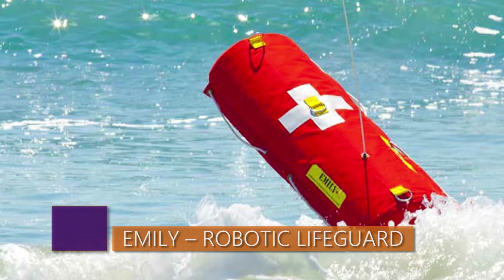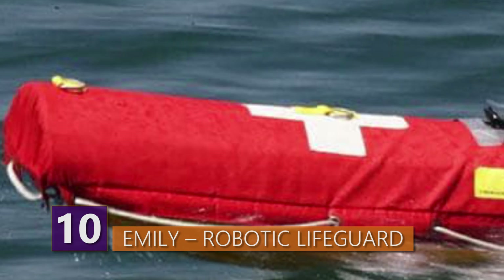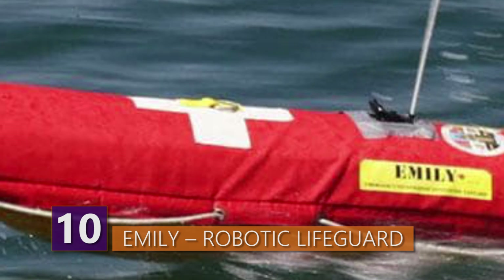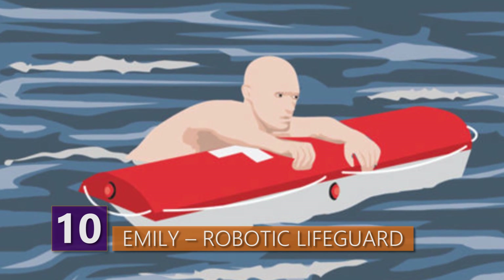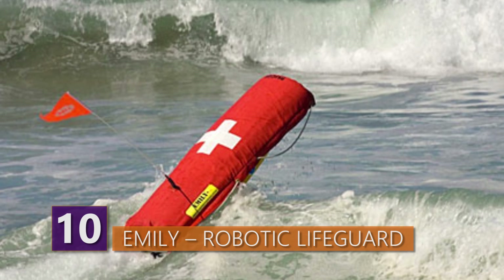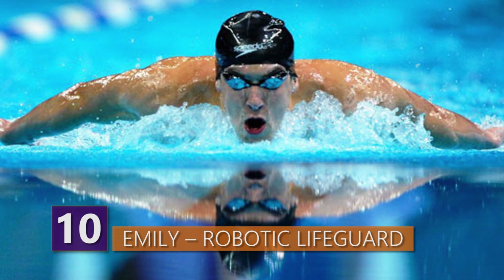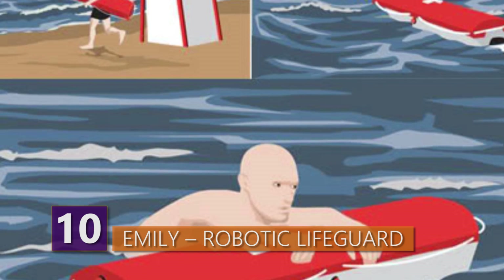Number 10: EMILY – Robotic Lifeguard. Check out the Emergency Integrated Life-Saving Lanyard, or known more simply as EMILY. This is basically a robotic lifeguard with super powers, or something very close to them. This remote-controlled buoy can easily navigate strong currents and surfs at speeds of 22 miles per hour — way faster than even Michael Phelps — allowing it to reach drowning swimmers faster without risking an additional human life.